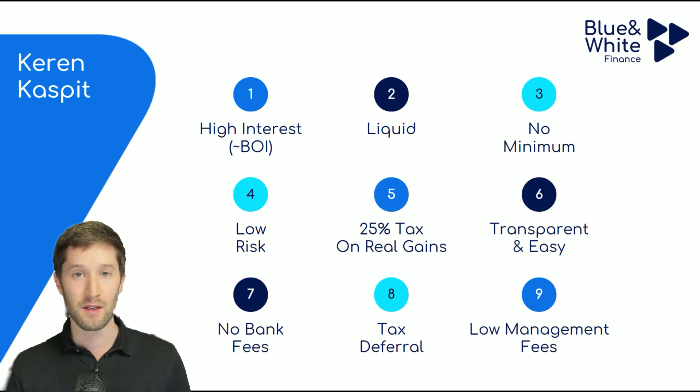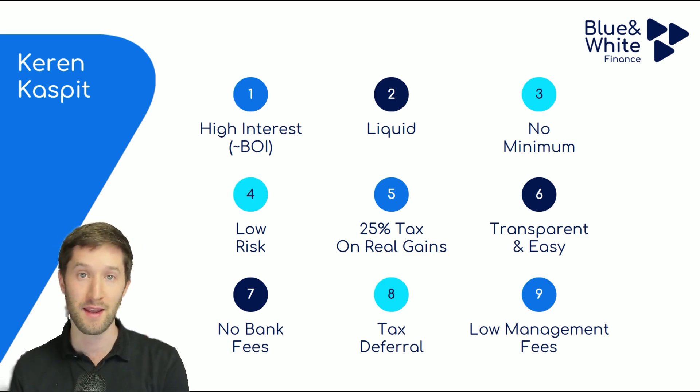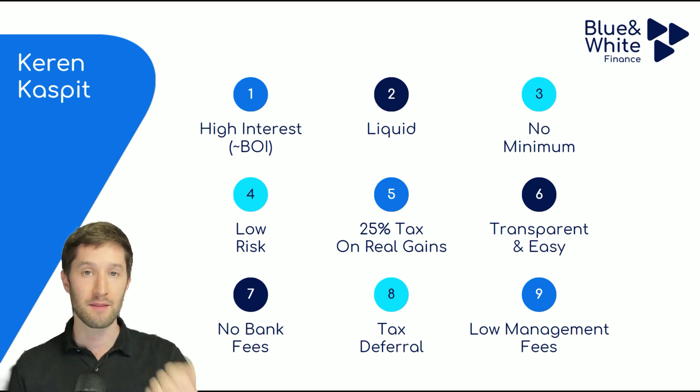A Keren Kaspit is liquid. As opposed to bank savings accounts where you have to lock in for periods of time and worry about exit points and timing, with a Keren Kaspit you can put money in and take money out whenever you like. There's also no minimum — you could put 10 shekels into a Keren Kaspit. Whenever you have spare cash, you can allocate it, and it's the same for taking money out — you can take out any amount.